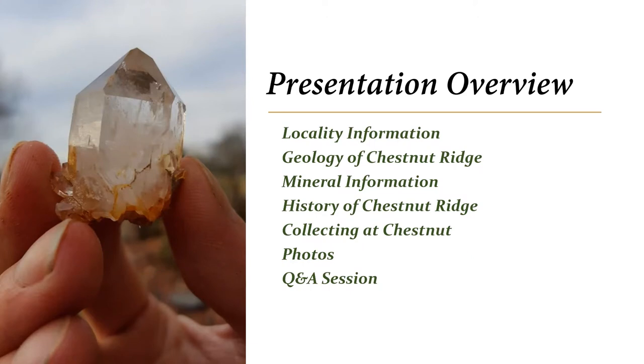We'll talk about collecting at Chestnut — some tips and tricks. This is one of those locations in Virginia where your gear matters and the weight in your backpack matters, because it's how many specimens you want to bring down versus how many tools you want to bring up. I'll have some photos, and like always we'll have a Q&A session. I also mentioned a surprise which I think is really awesome — a great little piece of history about Chestnut Ridge.